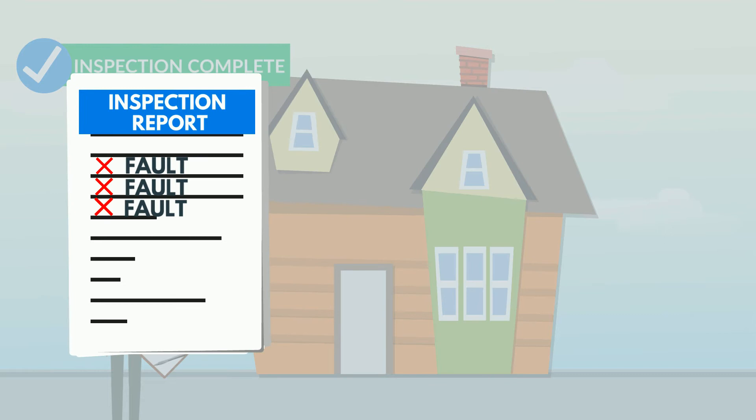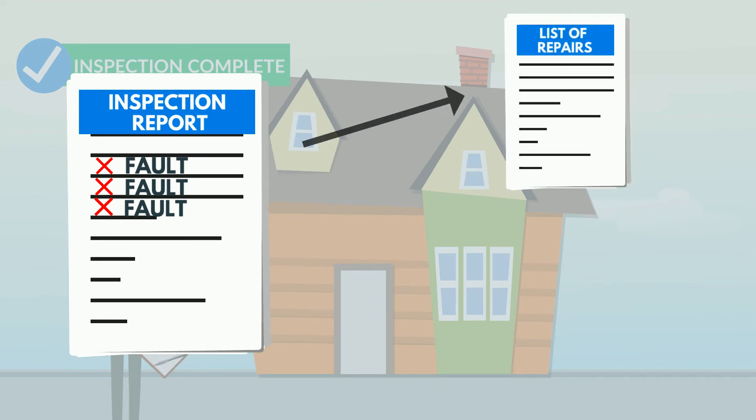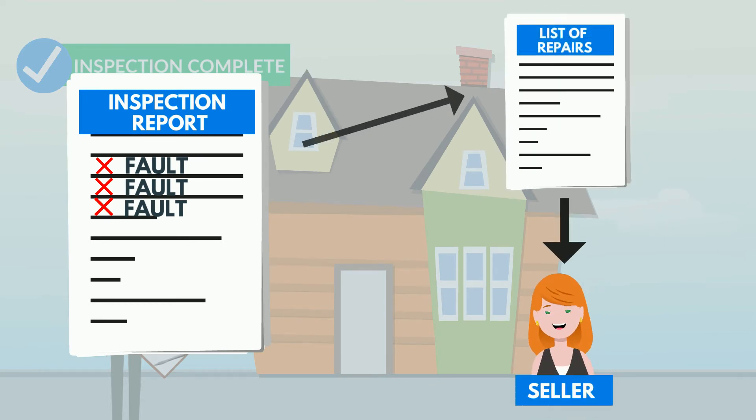From that inspection report, we will compile a list of repairs and request that the seller have them completed prior to closing if necessary.